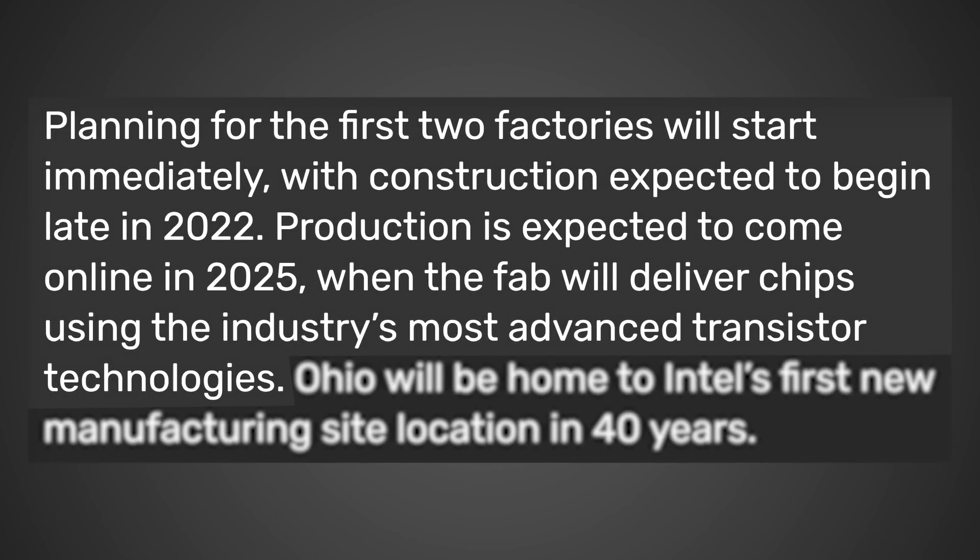Now let's talk about the second story, which is also about Intel — they've got a lot going on right now. According to videocards.com, Intel is going to be investing $20 billion into two new fabs in the Midwest. This is huge for the PC gaming market, as it means more silicon can finally make its way to consumers once these fabs come online. According to videocards.com: planning for the first two factories will start immediately, with construction expected to begin late in 2022. Production is expected to come online in 2025, when the fab will deliver chips using the industry's most advanced transistor technologies.